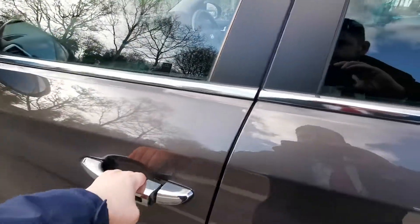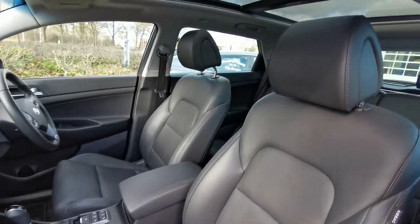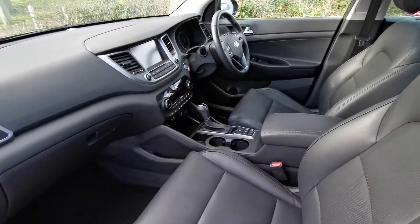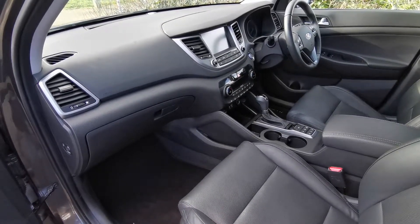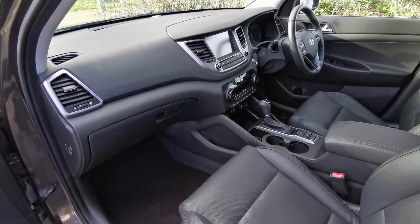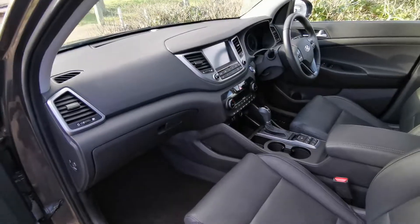You've got keyless entry, keyless start, lovely black leather upholstery, panoramic roof, and heated seats all around. The front seats are actually cooled. Then you've got the sat nav display with the camera, DAB radio, European sat nav, heated steering wheel, cruise control, and electric seats — it goes on and on.